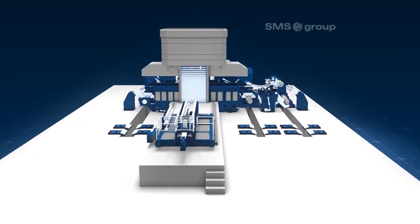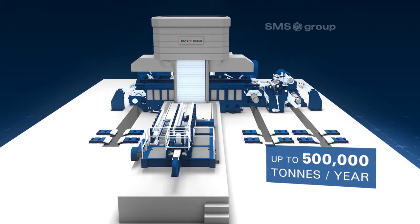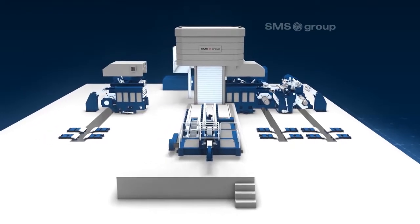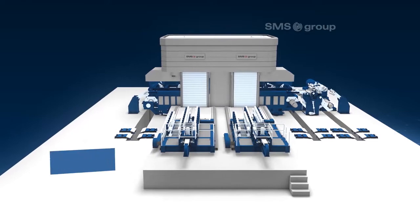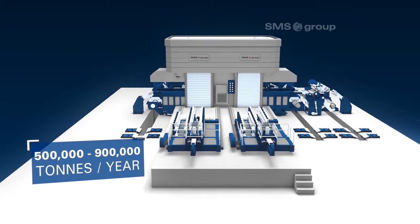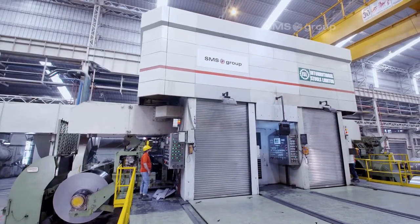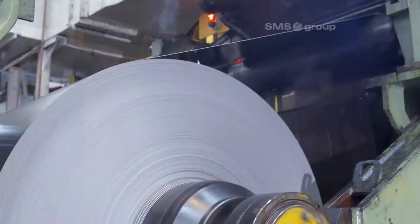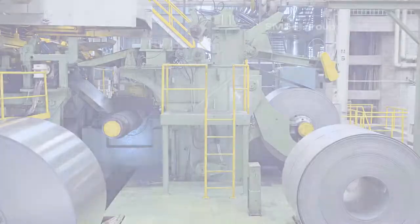A single-stand RCM, or reversing cold mill, is suitable for production capacities of up to 500,000 metric tons per year. This plant type can be upgraded to a two-stand CCM, or compact cold mill, with production capacities of between 500,000 and 900,000 tons per year. CCM plants are ideally matched to the production volumes of CSP plants.